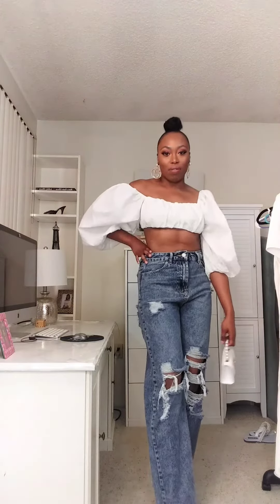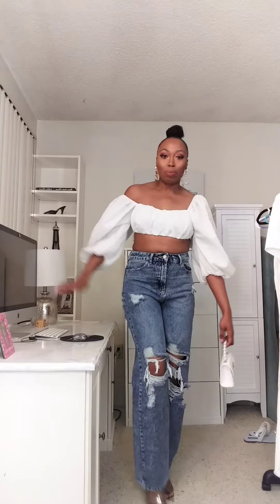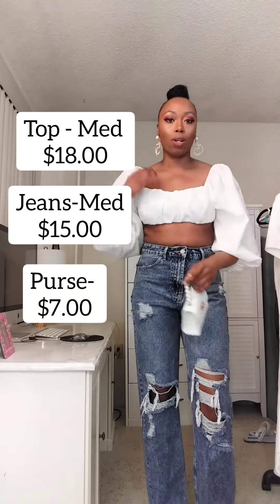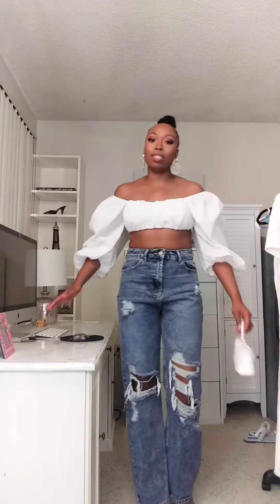Hey guys, I'm back for another fashion quickie. I'm the Fashionista Barbie and I give you ideas on how to look chic and high fashion on a budget. So ladies, this top — you can wear it like this, or you can wear it off the shoulders. I love big detailed sleeves like this; it just gives you high fashion vibes. You would think I paid a lot for this top, but I did not — I got it from Shein.